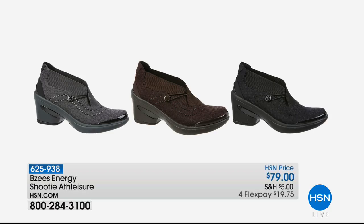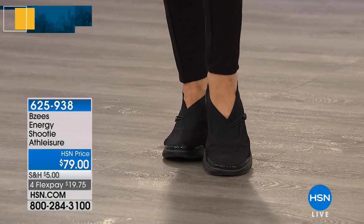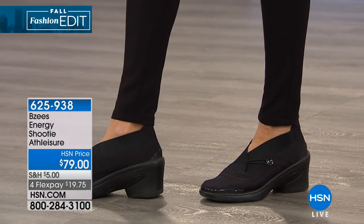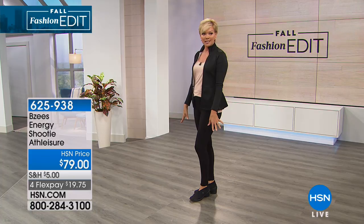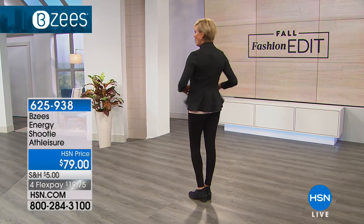Still to come in this hour, the shoe I'm wearing — I love this shoe, it's called the Energy. It's a shootie, and it is the cutest thing. We've got black, dark brown, and gray. I just fell in love with this cute little style — it's got a nice little opening, a little V at the vamp, a little stretchy cord with texture. It's hard to see in the black, but there's a perfect little heel. I'm also wearing a jacket from BZs that's on sale — look at this peplum detailing. Item 625938.